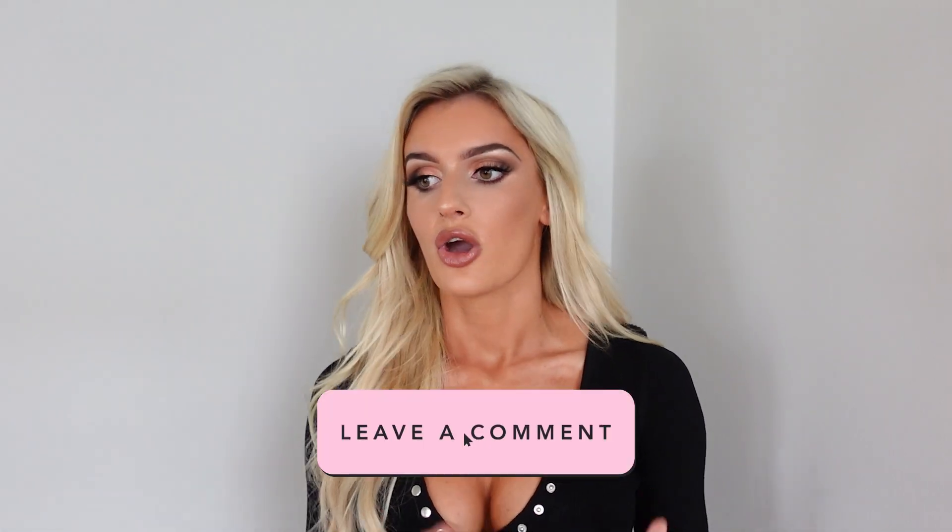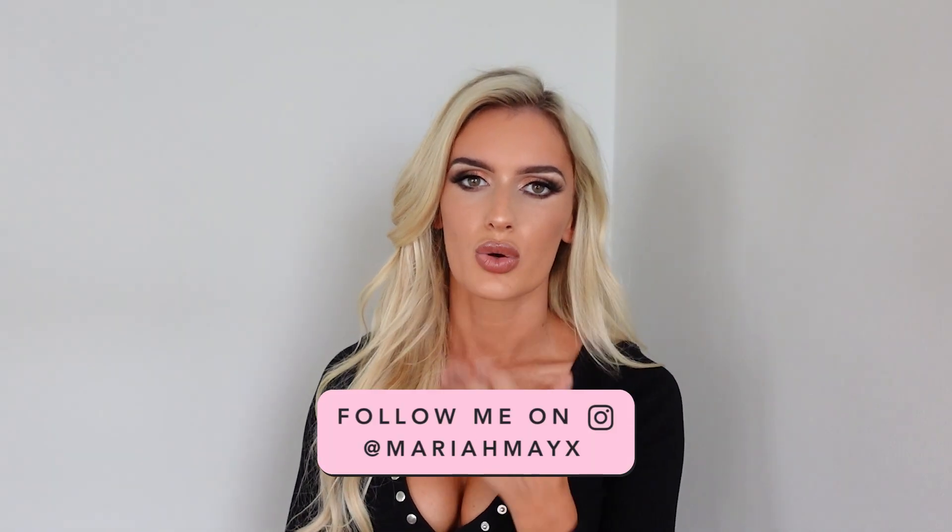That's everything in this homeware haul! Be sure to subscribe for tons more hauls — I'll link my other vlogs below since I've been doing a ton of hauls and shopping with all the fun stuff that comes with moving apartments. As always, thank you so much for watching. Comment below and let me know what videos you want to see from my channel, and I'll see you all next time!